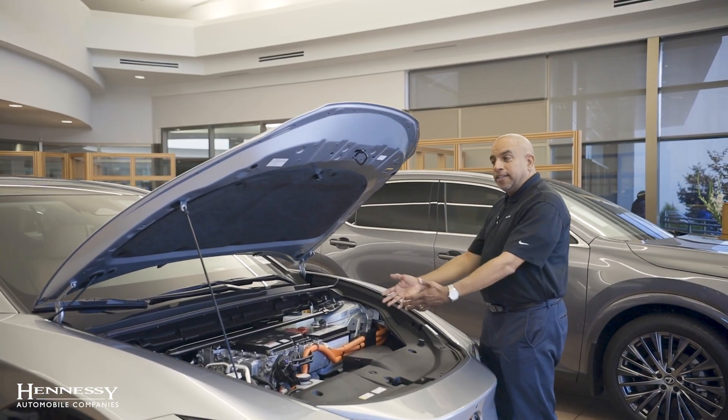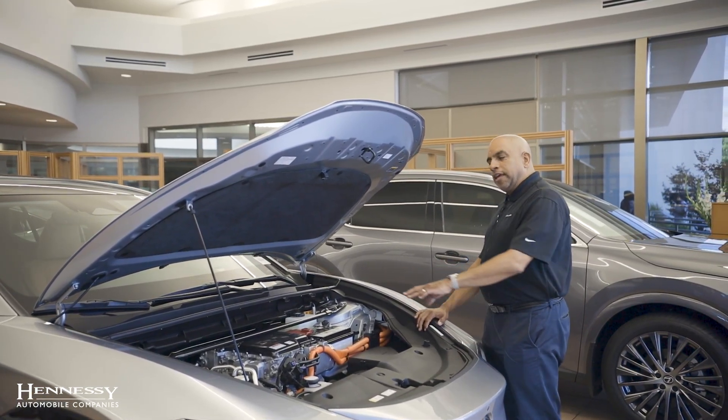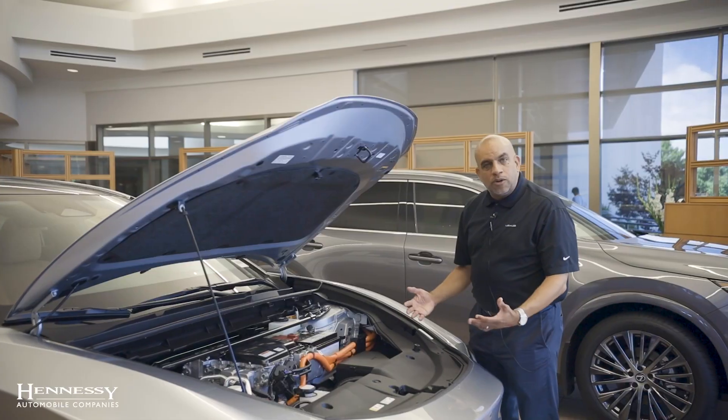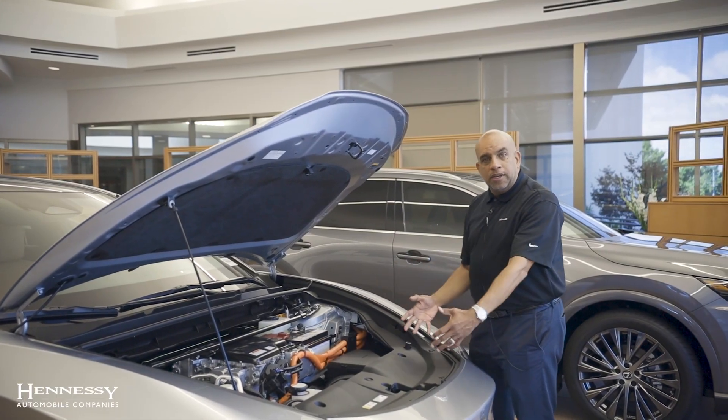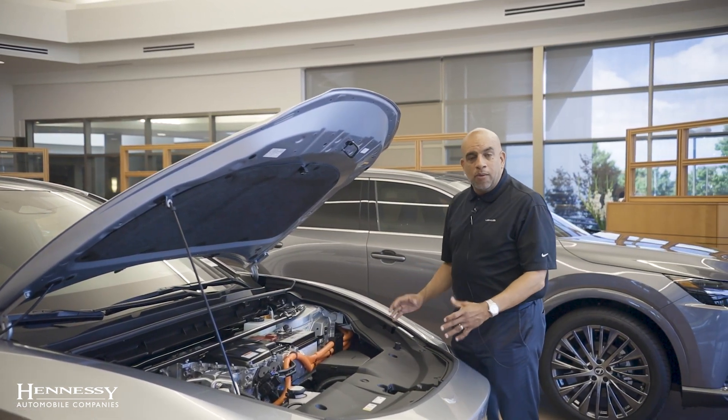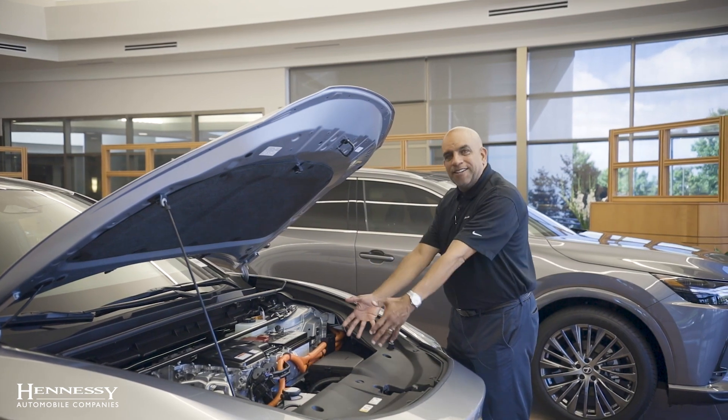The first thing we're going to discuss is why we put the engine in the front hood. Typically with electric vehicles the hood is empty. We decided to go this route to emphasize the 308 horsepower and put the engine in the front hood.